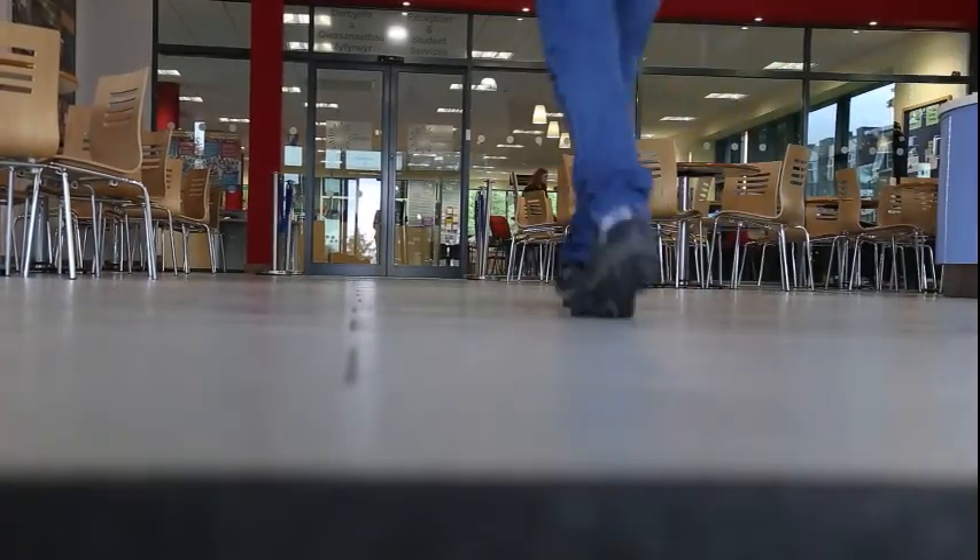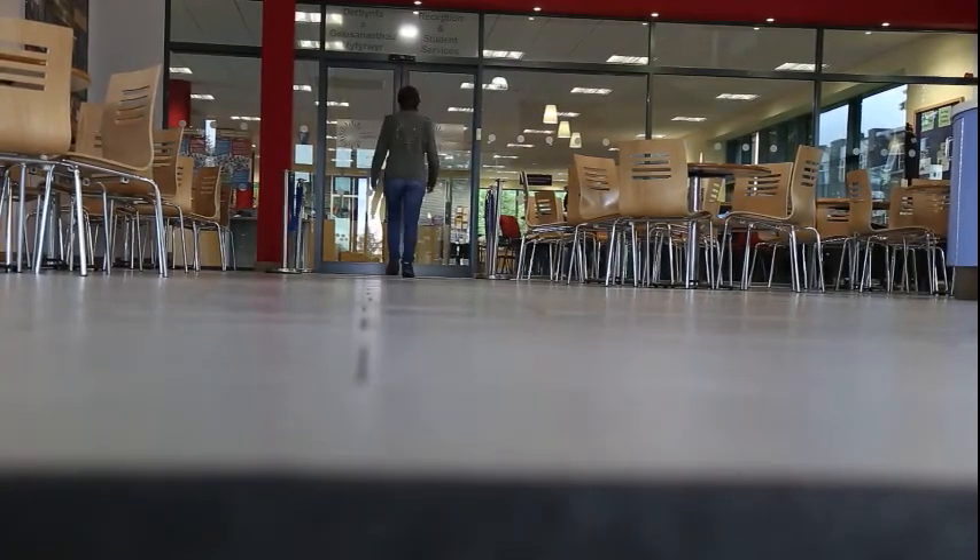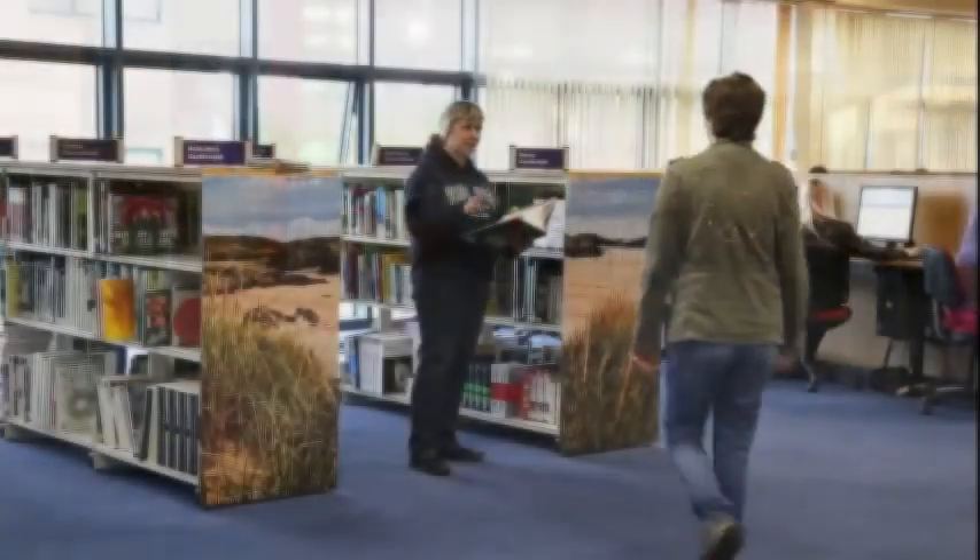Here is one of our cafes at Coleg Cambria. Here is the library where we all go to and learn.